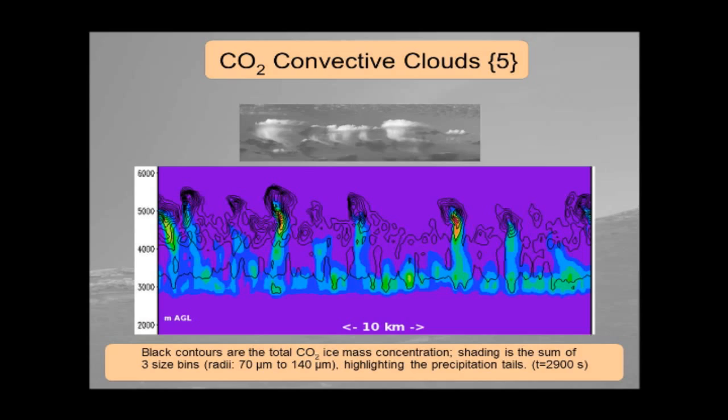These are the precipitation tails — where the snow would come out of the clouds and potentially hit the ground. The black outlines show where the clouds are and these show where the largest particles are. Some particles can get up to a hundred microns — a millimeter in size — hitting the ground. So these really are things you would call snow.